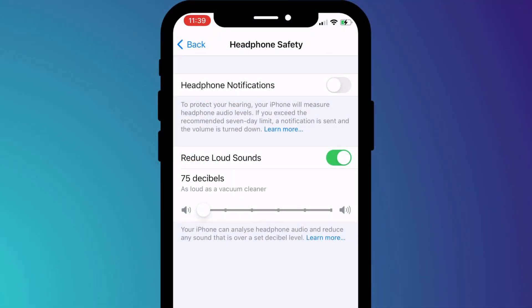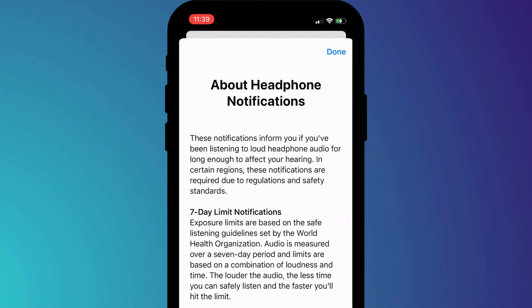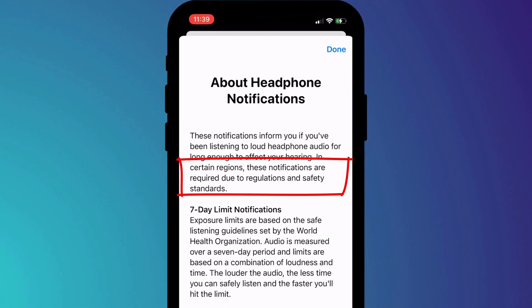At the bottom end, you can limit decibels to about the level of a vacuum cleaner, and at the top end, it's about the level of an ambulance siren. Enabling these settings may reduce the number of headphone safety notifications you're getting. The other thing to note is that in some countries and regions of the world, these notifications are mandatory. So if you disable the setting and you're still seeing headphone safety notifications, it's probably because you live in one of these countries.